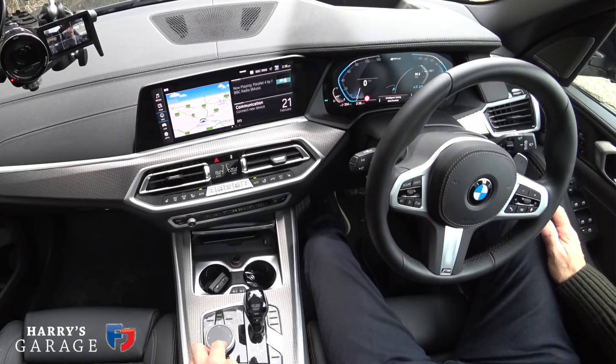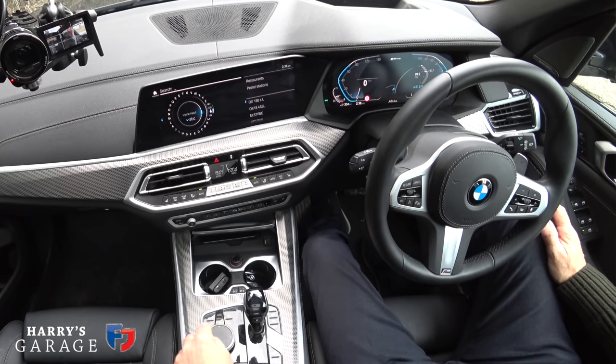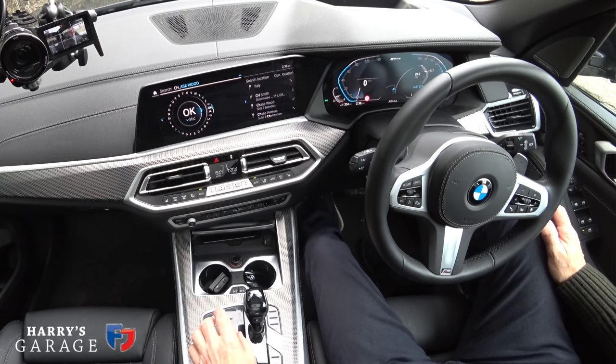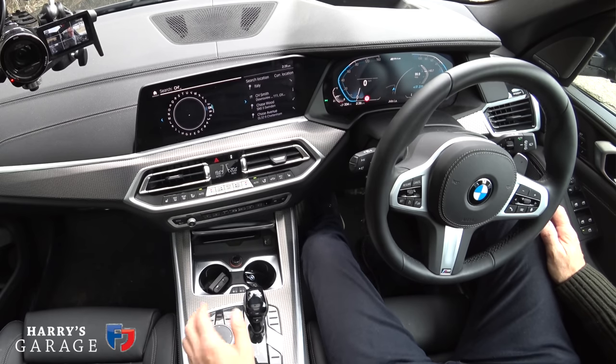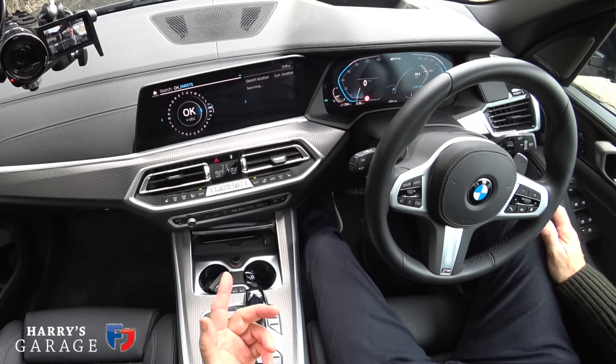Lane departure warning works fine on the freeways of America, not so fine in the Cotswolds where I drive. I find the iDrive navigation really easy to use. The top half of the screen you can actually draw letters on — you can do a C or an H. When I was first using it I was touching the top accidentally and it would shove an apostrophe or a full stop in. Once you've got used to iDrive you just think it beats every other system.